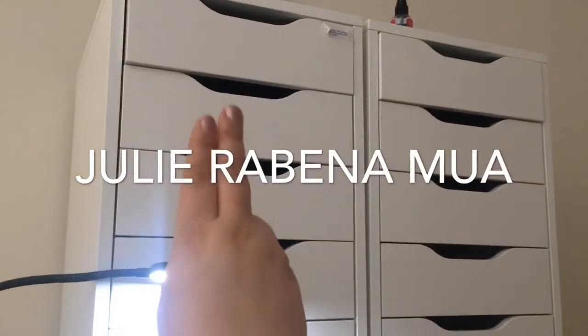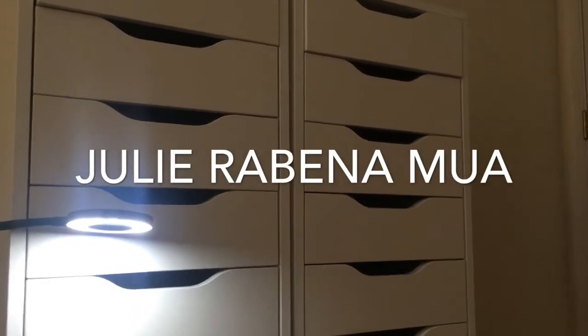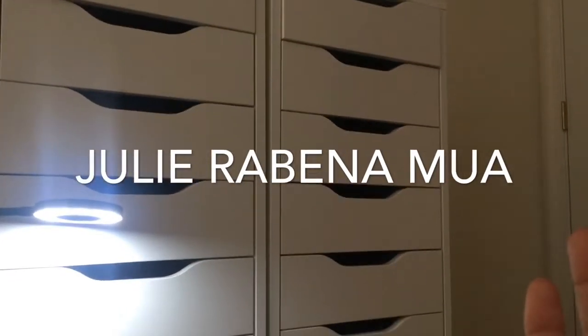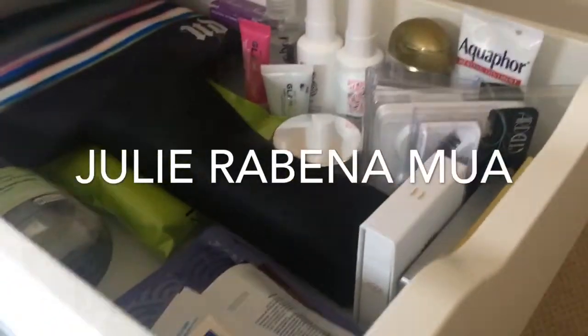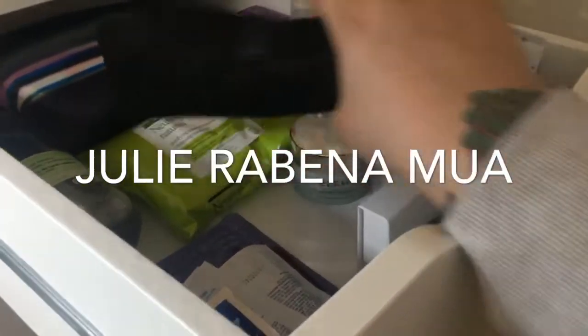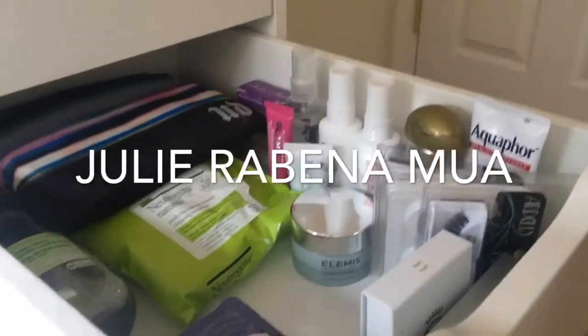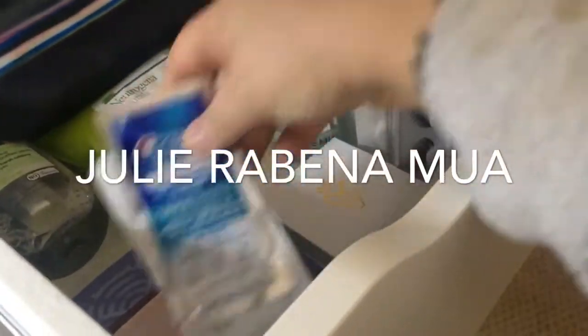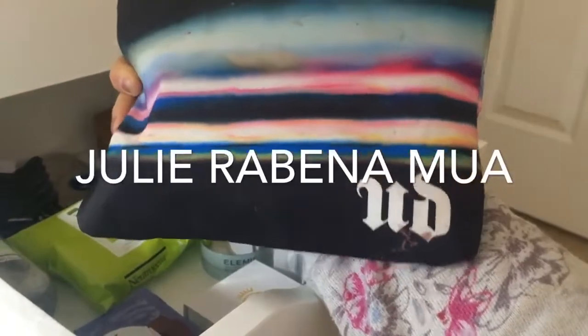The ones on the left hold my makeup. The right set holds pretty much just random stuff, aside from this drawer which has my skincare, tools, and that type of thing. I have a mini hair straightener, some lashes, some hair stuff, makeup remover wipes, masks, allay strips, white strips, things like that. This holds eyelash curlers, tweezers, things like that.